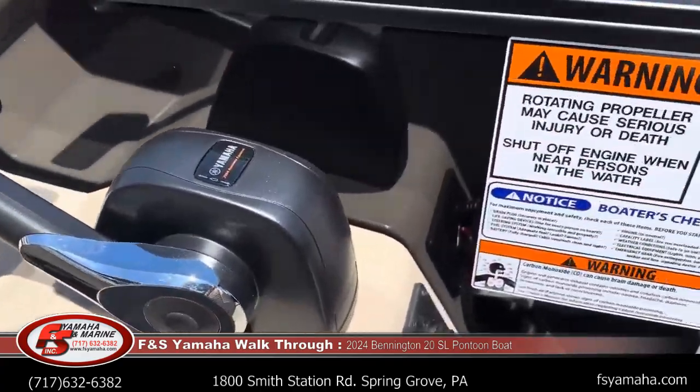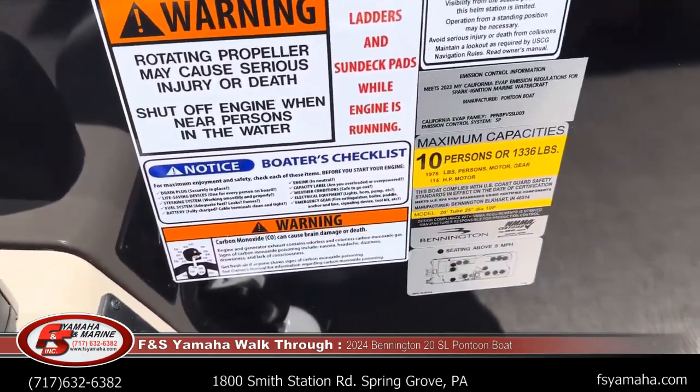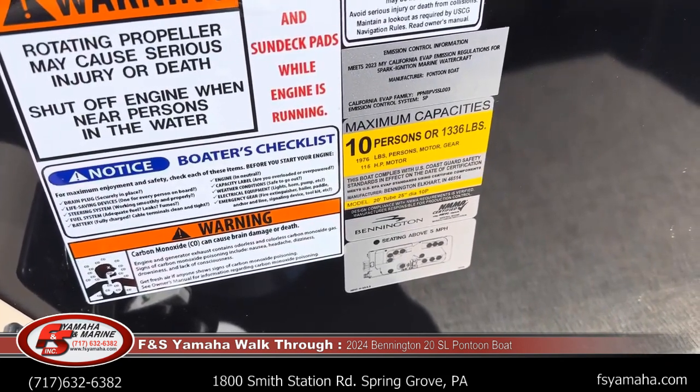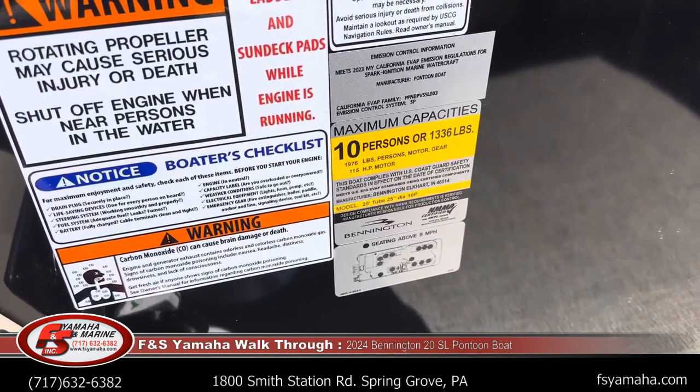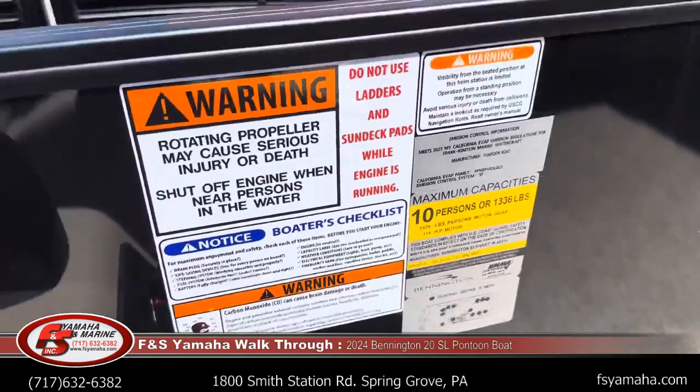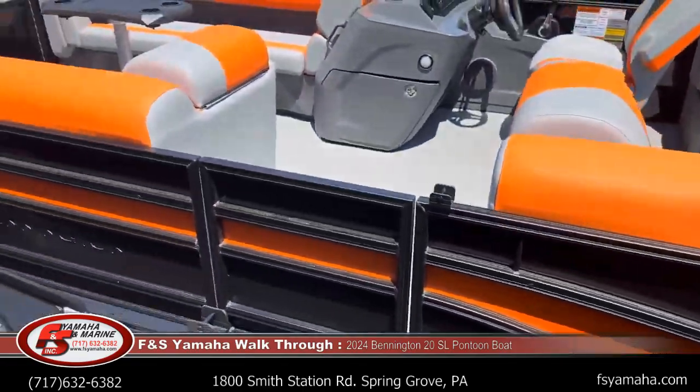Yamaha controls. This is a twin tube model — it has a capacity of up to 10 adults, with motor options all the way up to 115 horsepower. That's new for this year; it used to be 90 in the past. Tilt steering is standard.